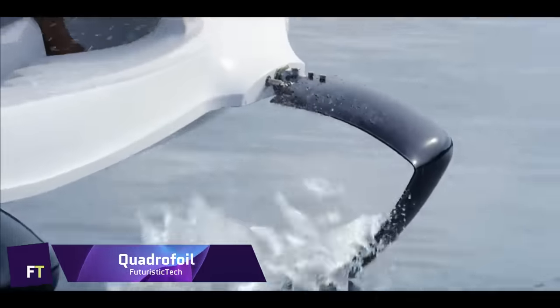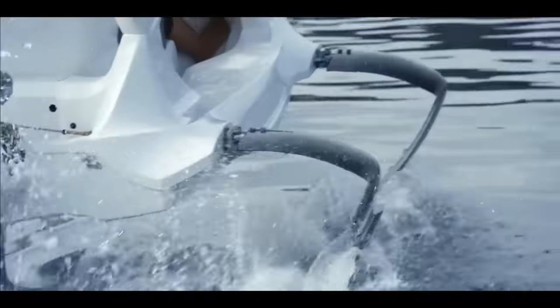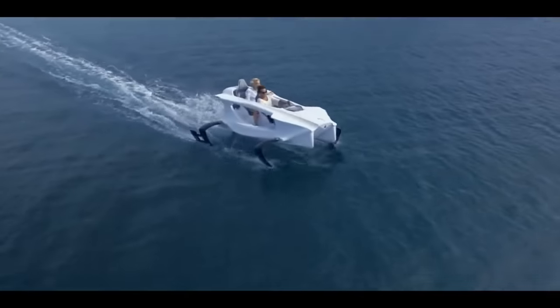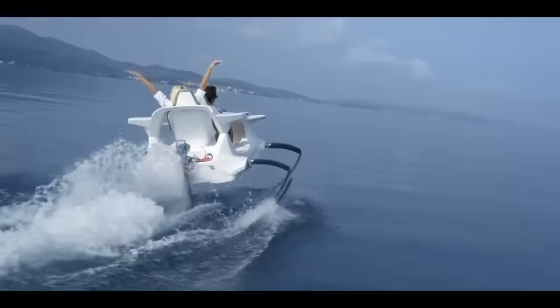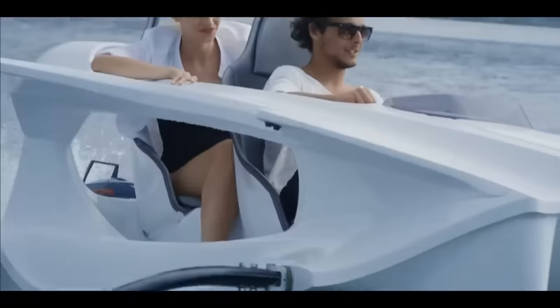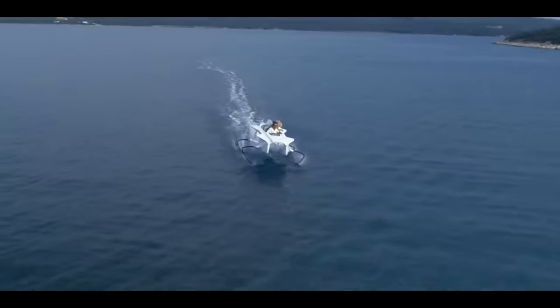Quadrofoil. Modern technology and design combine to create the Quadrofoil, an all-electric hydrofoiling watercraft that glides above the surface for a smooth, emission-free ride. A boating license or registration is rarely needed for the entry-level Q2A model, which is ideal for leisurely lake and coastal activities due to its efficient 3.7 kilowatt electric motor and 5.2 kilowatt-hour battery pack.